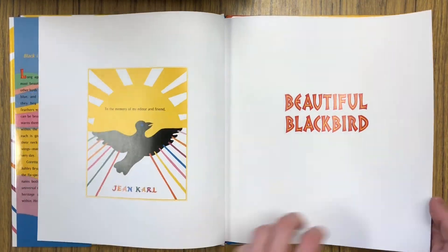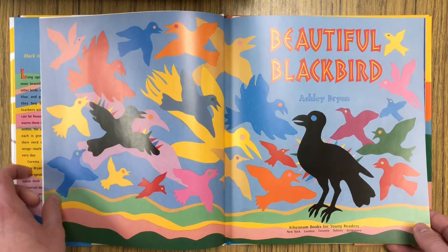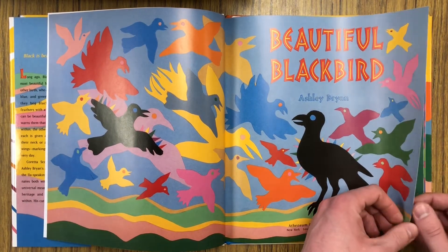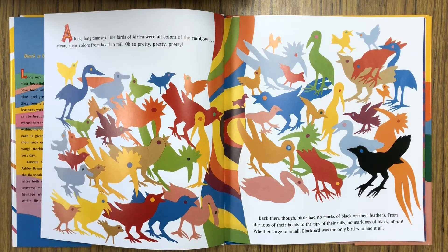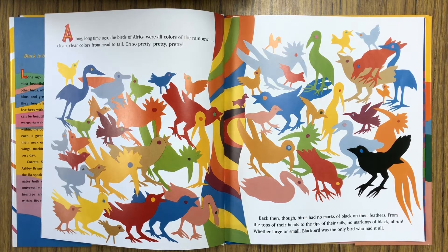Beautiful Blackbird by Ashley Bryan. A long, long time ago, the birds of Africa were all colors of the rainbow — clean, clear colors from head to tail. Oh, so pretty. Back then, though, birds had no marks of black on their feathers. From the top of their heads to the tips of their tails, no markings of black. Whether large or small, Blackbird was the only bird who had it all.